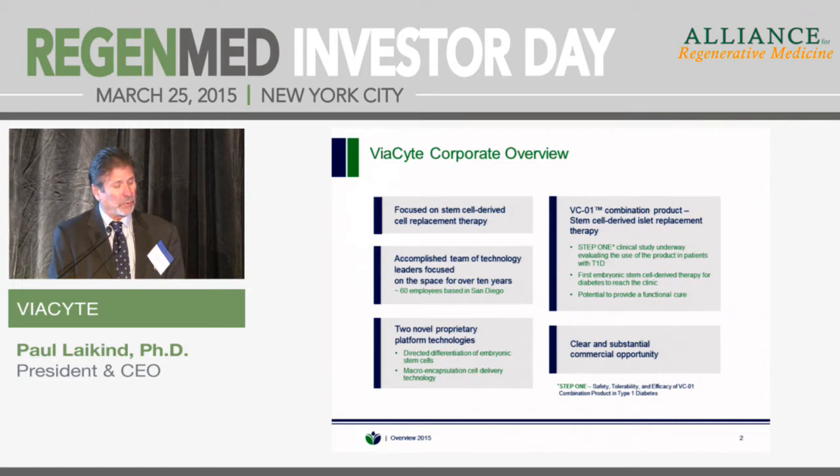The second platform is a macro encapsulation cell delivery technology. This is because we start with an embryonic stem cell — a single source of cells — so it's an allogeneic transplant. While they're human cells, when we put them into a patient, they're not the patient's cells, and therefore we need a technology to protect them against immune rejection. That's the second part of the platform.